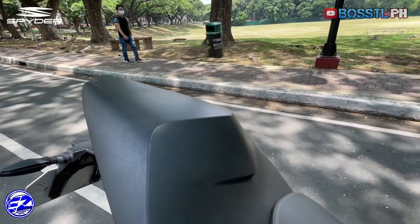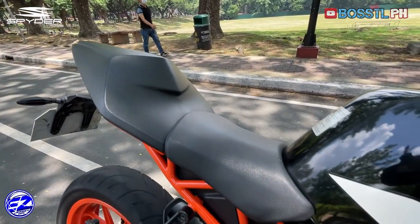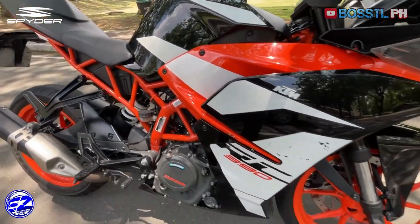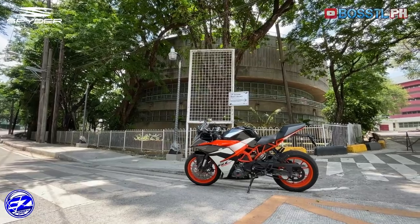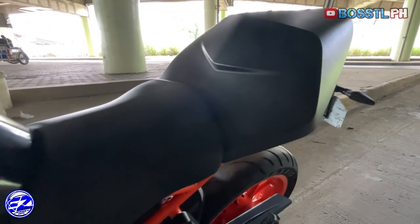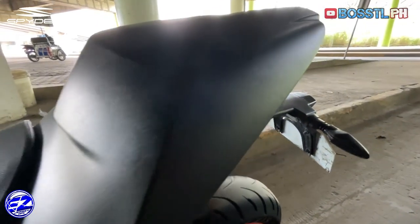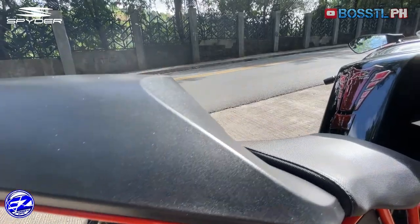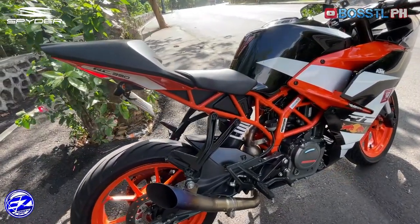The passenger seat is cleverly designed to look integrated into the bodywork so as not to compromise the super sport look of the KTM RC390. In reality, this pillion seat is actually foam and doesn't seem to provide any seat traction at all, and thus can be very uncomfortable for backrides of longer durations.